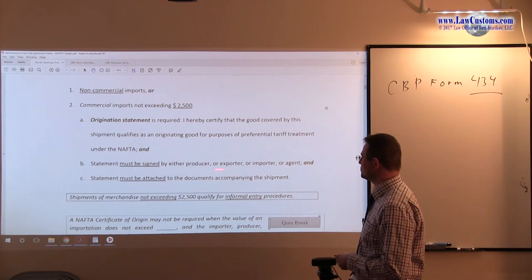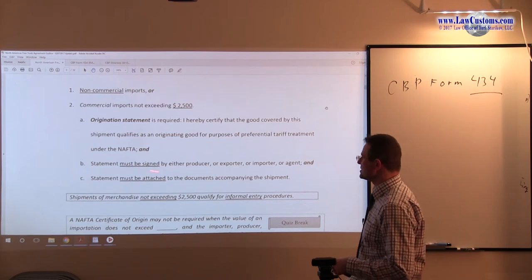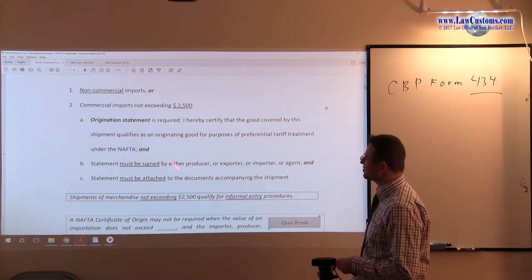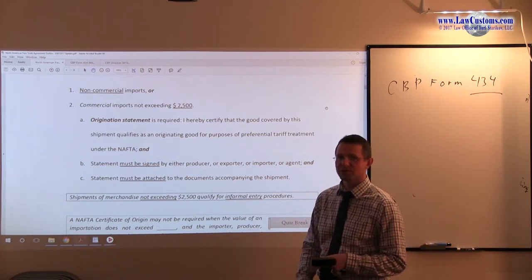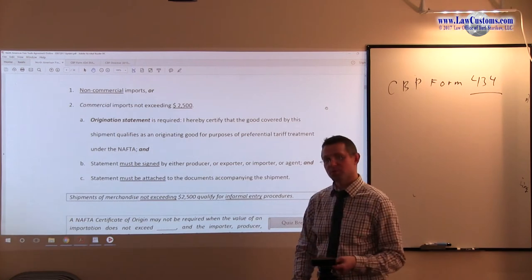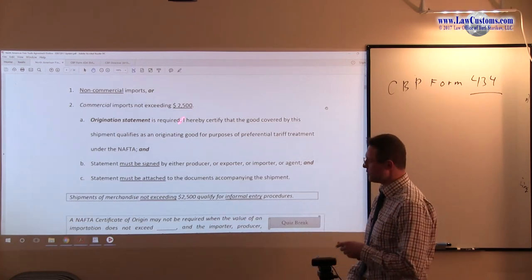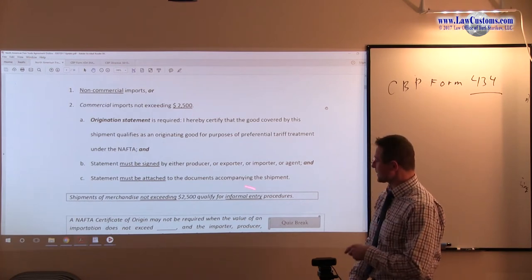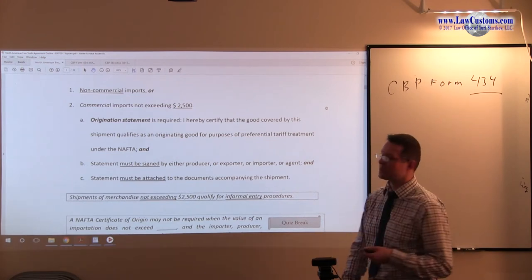The statement must be signed by either the producer, exporter, or agent — or the importer. So, this requirement is somewhat relaxed for $2,500 and under, because in a formal environment you have to make a formal entry. By the way, $2,500, even though it's an informal entry borderline, you can still — and sometimes will — have to make a formal entry.